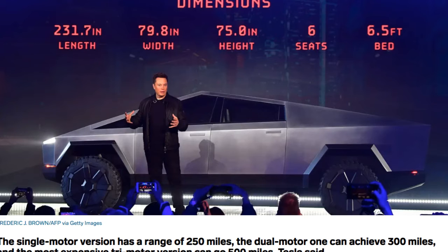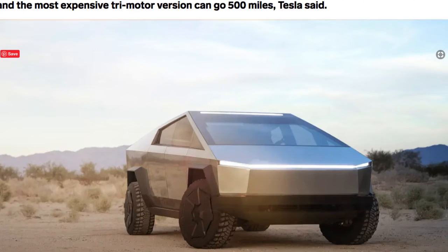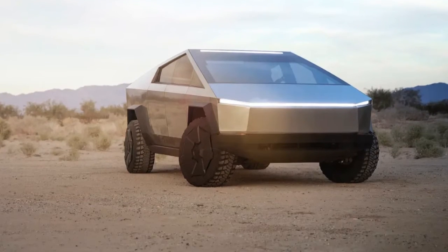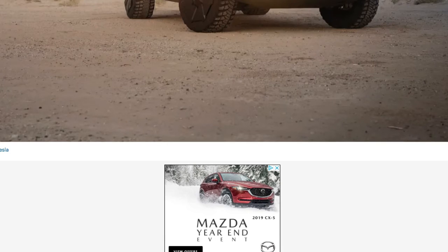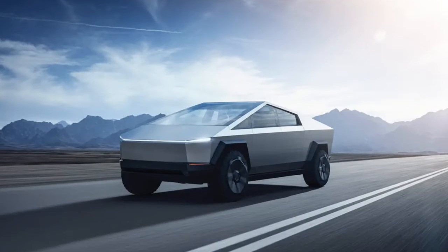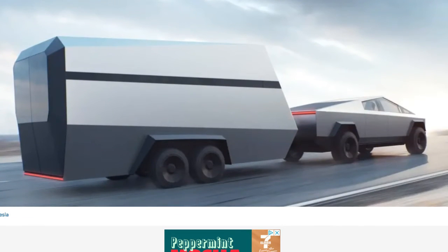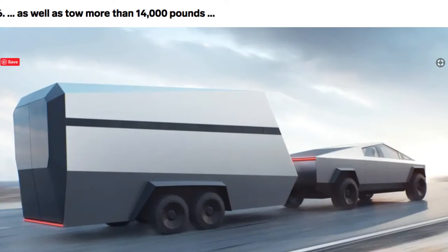This vehicle can actually move, and can tow more than 14,000 pounds. This is a very powerful vehicle — it's not just a vehicle that's going to save you money on gas, it also can tow. It's a dream for people that have boats or anything they need to tow, and for contractors for work.